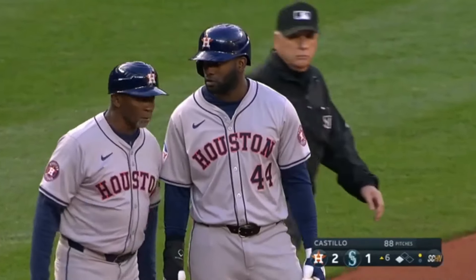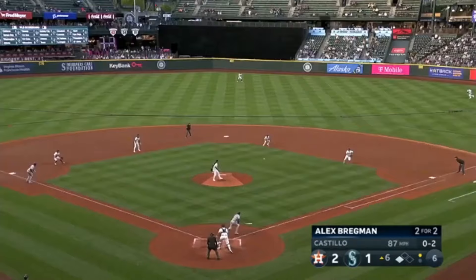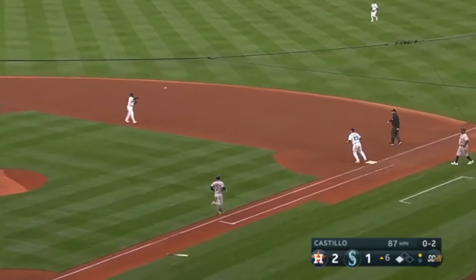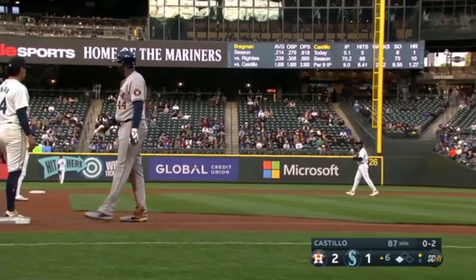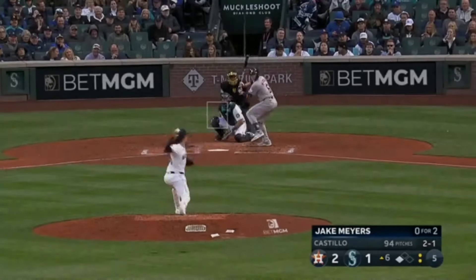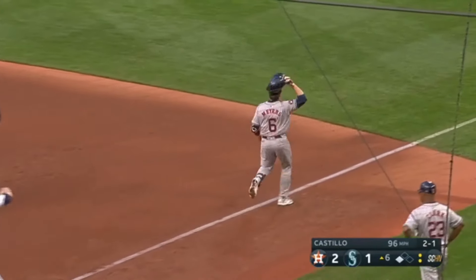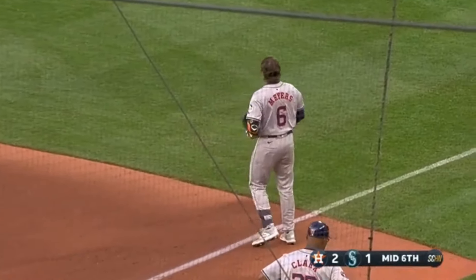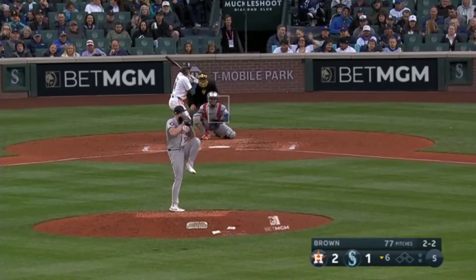The Astros have a runner on third base with one out. Castillo going for the strikeout — punches one and it's not going to be able to score the run. Ryan Bliss makes the play to first. The Astros unable to get that run home. Ground ball to third — the Astros will not be able to take advantage of that stolen base as they fail to score in the sixth inning. Still a 2-1 game.